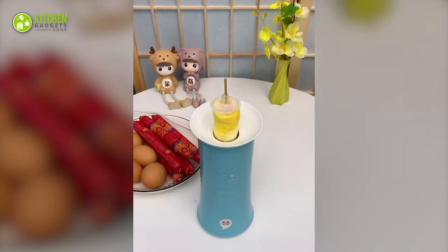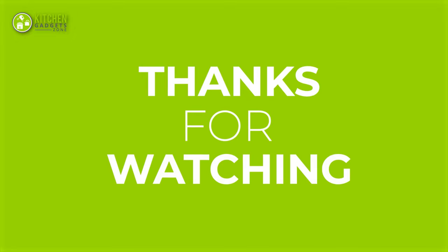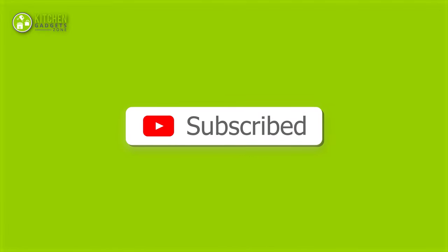That's all for our video about the 15 cool kitchen gadgets for simplifying cooking experience. Thanks for watching. If you enjoyed our video and found it helpful, please hit the like button, comment, and share this. Don't forget to subscribe to our channel for more videos like this on your feed.